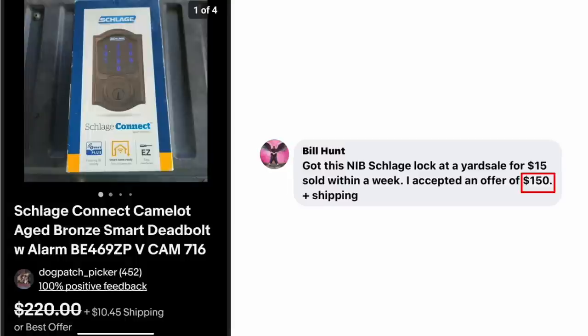Bill Hunt got a new in-box Schlage lock at a yard sale for $15. Sold within a week for $150. Schlage Connect Camelot aged bronze smart deadbolt with alarm — one of those locks with a code, which are very popular now, especially if you are an Airbnb or VRBO host. Most rentals now have just the code lock so you don't have to deal with a key.